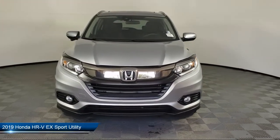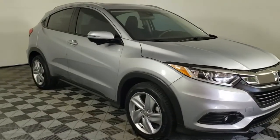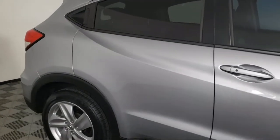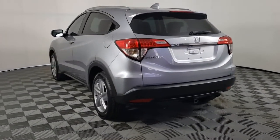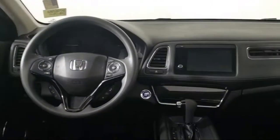It comes equipped with Sirius XM Satellite Radio, keyless entry, rear view camera, heated front seats, roof rack, heated door mirrors, Apple CarPlay and Android Auto, rear spoiler, alloy wheels, steering wheel controls, and has less than 35,000 miles on the odometer.